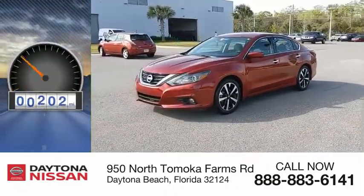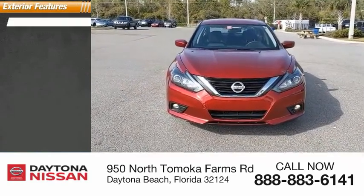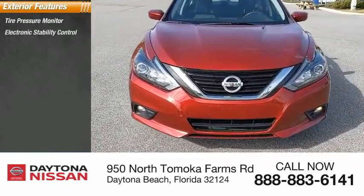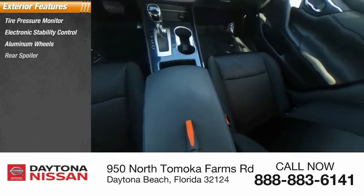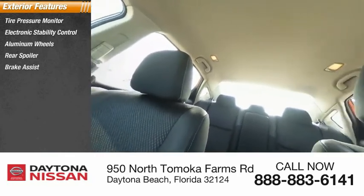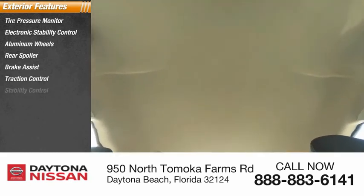This vehicle has less than 25,000 miles. Here are some of this vehicle's great options: tire pressure monitor, electronic stability control, aluminum wheels, rear spoiler, brake assist, traction control, daytime running lights, engine immobilizer, and remote keyless entry.